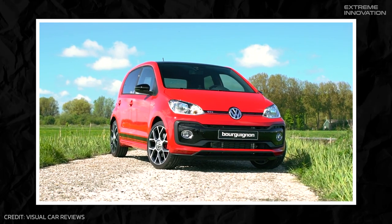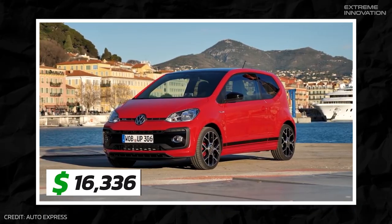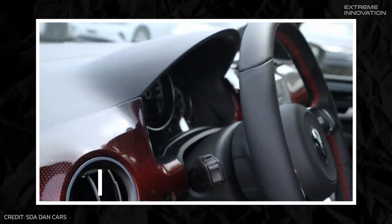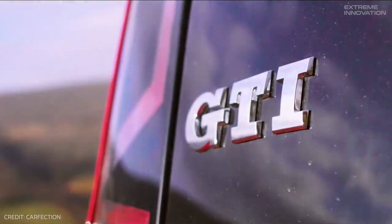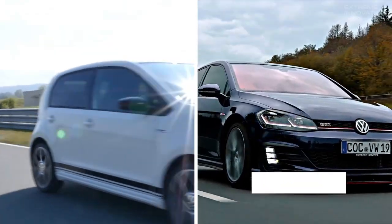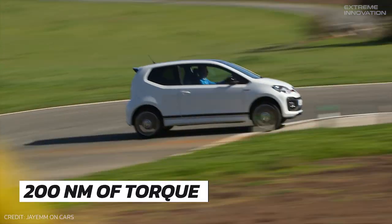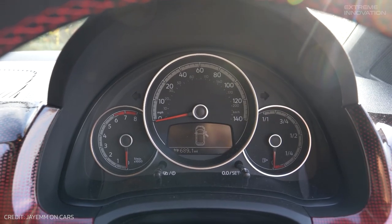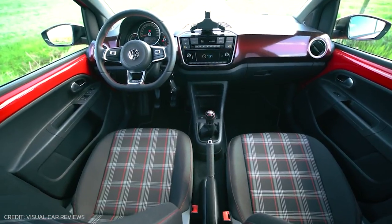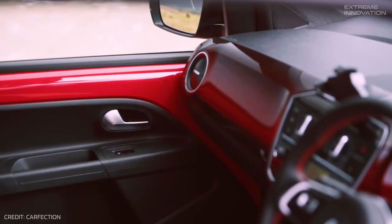The Volkswagen Up GTI, introduced in 2018, invigorated the budget performance car scene. Its reasonable starting price of $16,612 made it an accessible hot hatch for many, though by 2023 the base three-door model cost $20,629. Its appeal lies in simplicity and homage to classic hot hatches — no complicated features or driving modes, just a direct tactile connection to the road echoing the original Golf GTI. Under the hood is a turbocharged 1.0-liter engine offering 115 horsepower and 200 newton-meters of torque, paired with a six-speed manual gearbox. Its retro-inspired design complements a surprisingly spacious interior, making it a rare find in the current market.